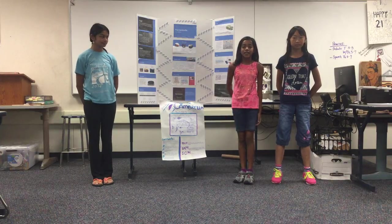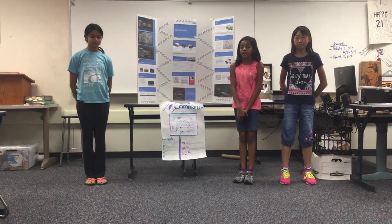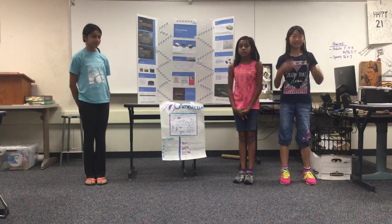Our product is the Cambrella. It's basically an umbrella for your car. The people who worked on it are me — I'm Raina, I'm Maya, and I'm Catherine.